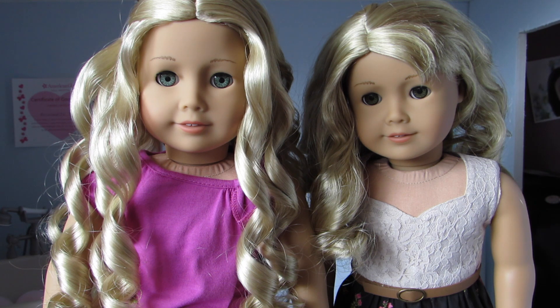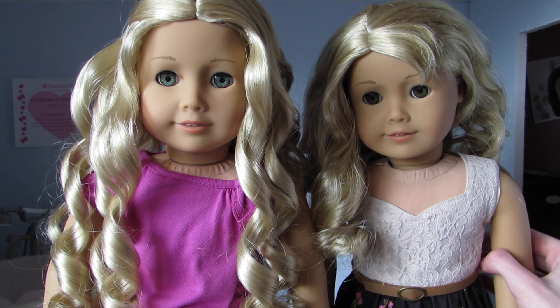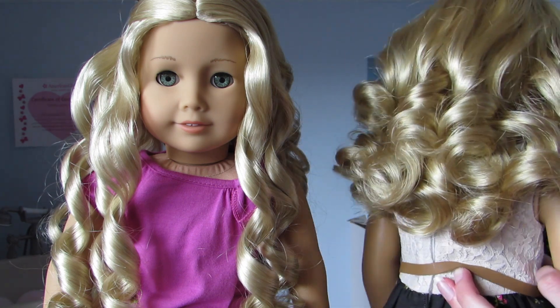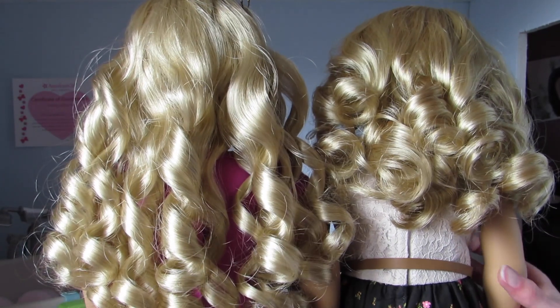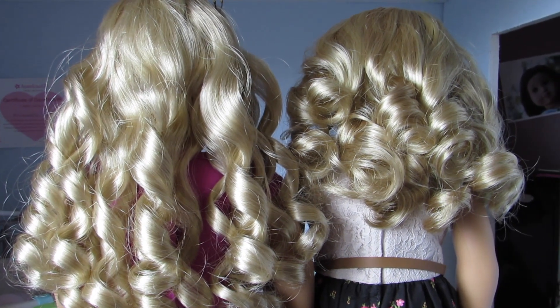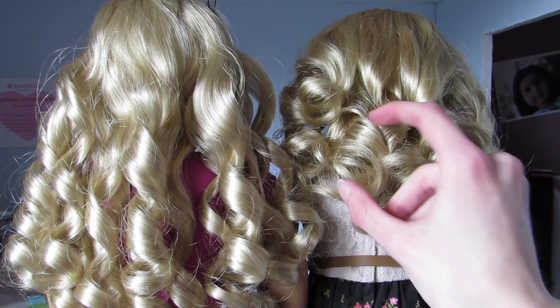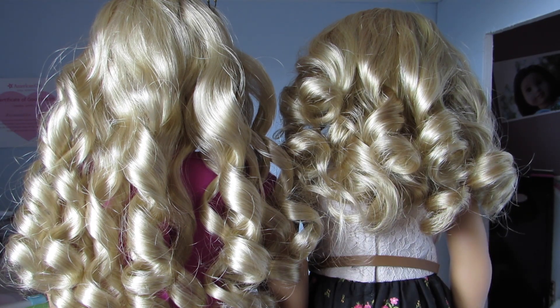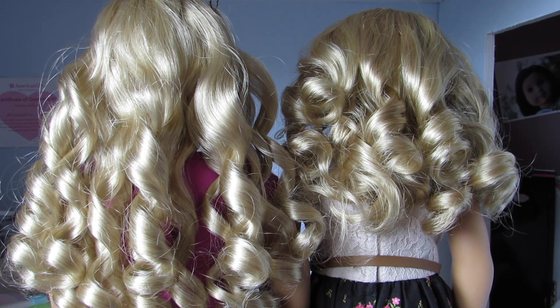Lainey has a right part, and Caroline has a middle part. If we turn them around, this might determine whether their hair color is different or not. I would say Caroline's is slightly more blonde than Lainey's. This is what happens when you have too many dolls and you don't remember their names. I apologize for their fly-away-ish curls — I haven't fixed them yet.